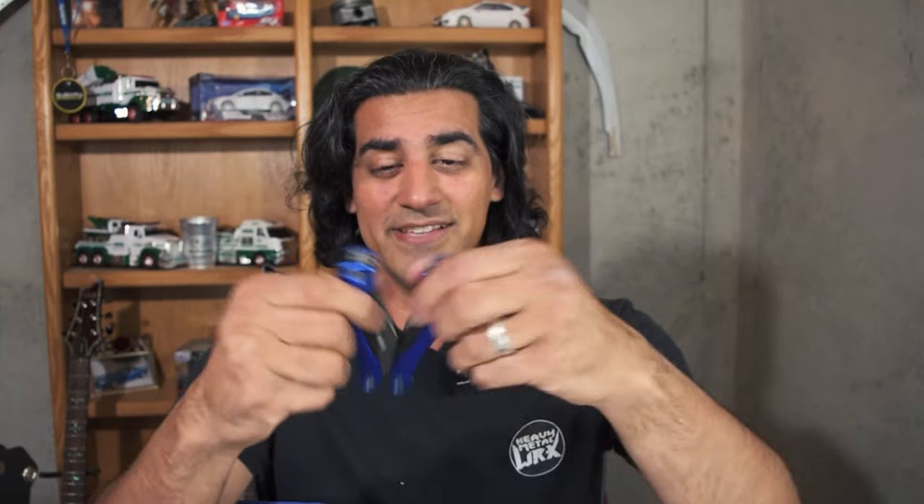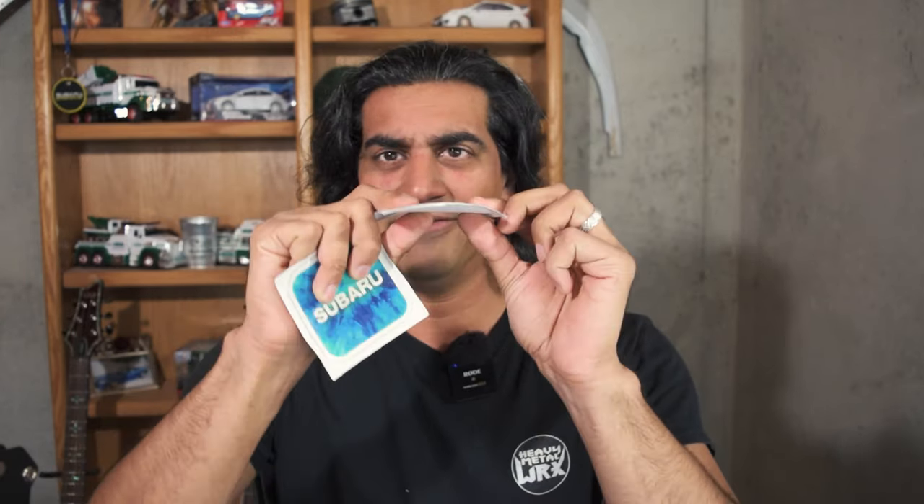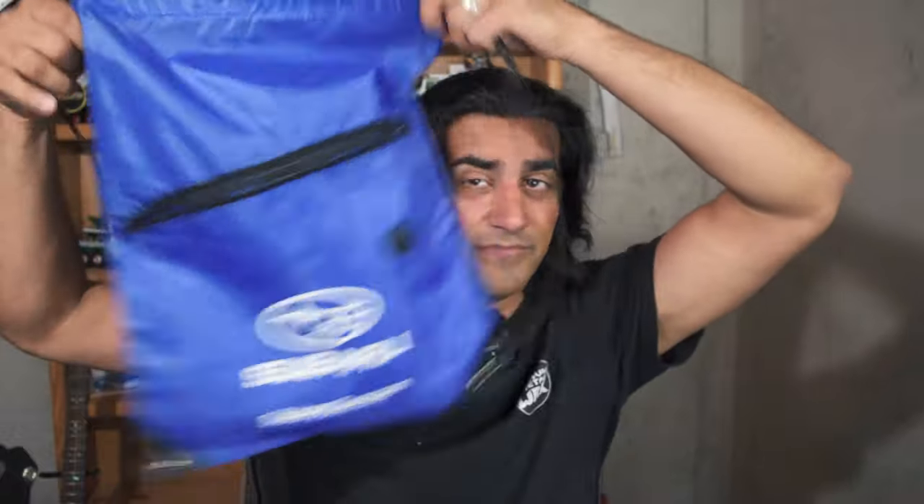Every Subaru owner needs one of these — it's a multi-tool. You've got pliers, screwdrivers, knives — everything you need to change your ignition coils in the parking lot. You also get a couple of raised Subaru stickers — not flat, actually kind of cool — an SCI sticker, a Subaru sticker, and these limited edition keychains from Subaru. Of course, you also get the bag itself.